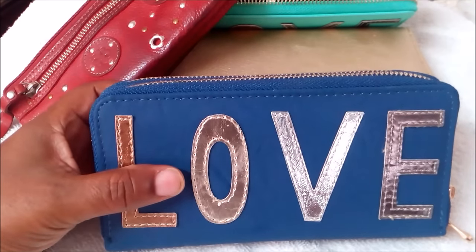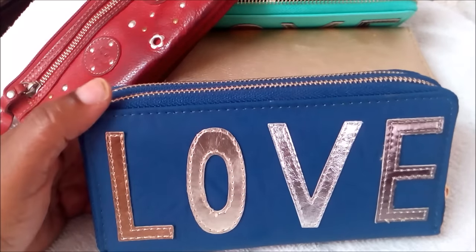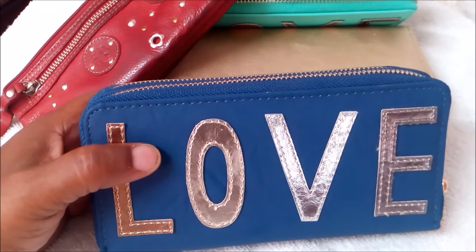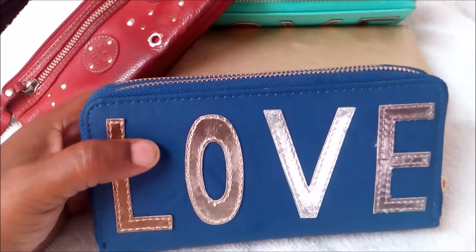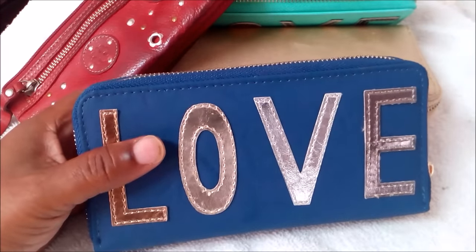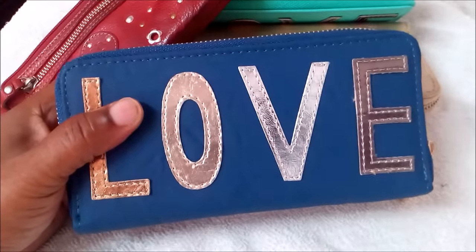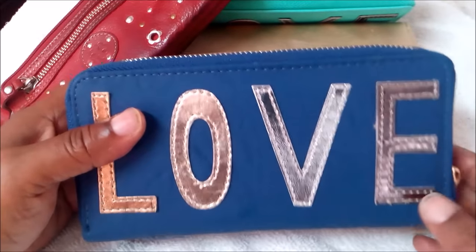Of course, even though they recommend these colors, what really energizes you — what makes you feel good and happy when you see your wallet — is also an important element. For me, a black wallet is quite boring. I had a black wallet and gave it away because it didn't really do anything for me, even though feng shui principles say it's good for prosperity. But the black or navy blue is recommended for prosperity and wealth.